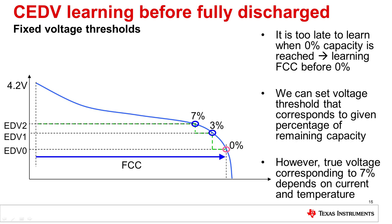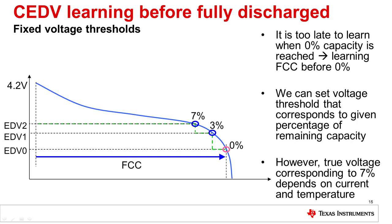CEDV uses current integration for gauging. The gauge has accurate information about the amount of energy into and out of the battery. The CEDV algorithm calculates the 7% and 3% remaining state-of-charge values in real-time based on load and temperature. This way, the user is alerted prior to the battery reaching zero. There is a complex formula that takes into account self-discharge and temperature effects. This method relies on learning full charge capacity by discharging the battery below 7%, at least occasionally, which is one constraint of CEDV gauges.